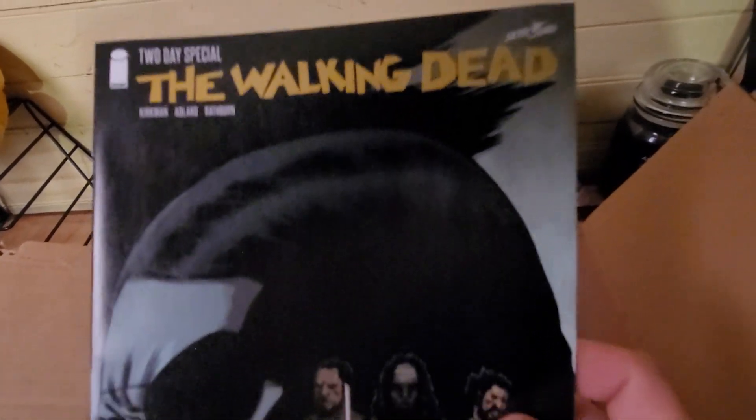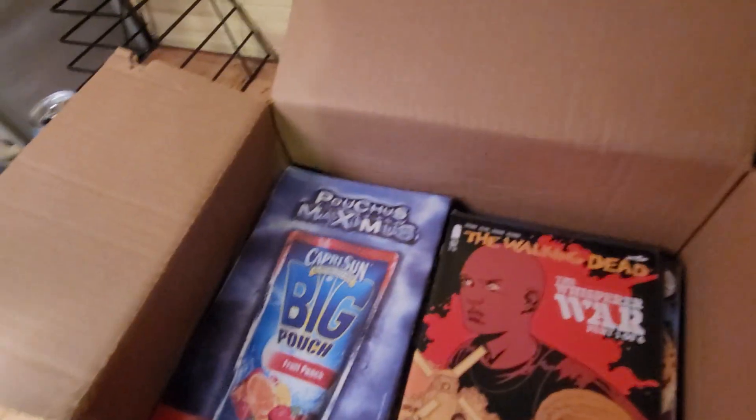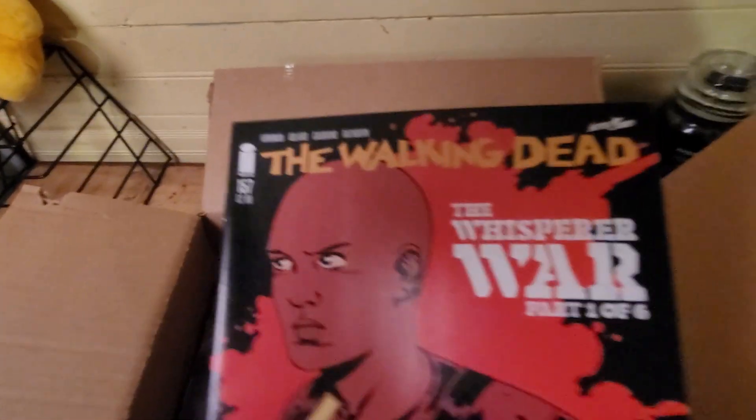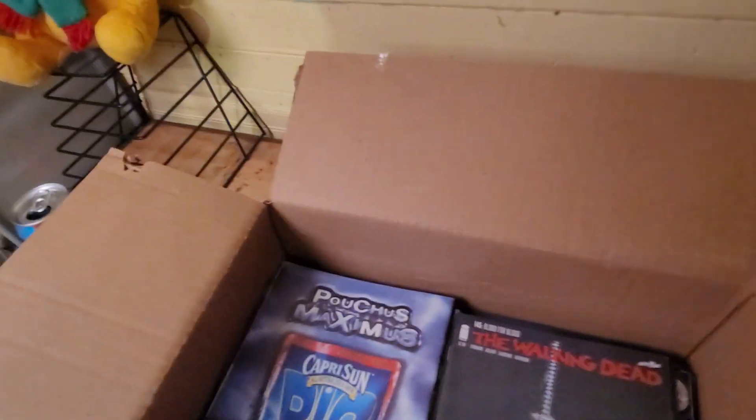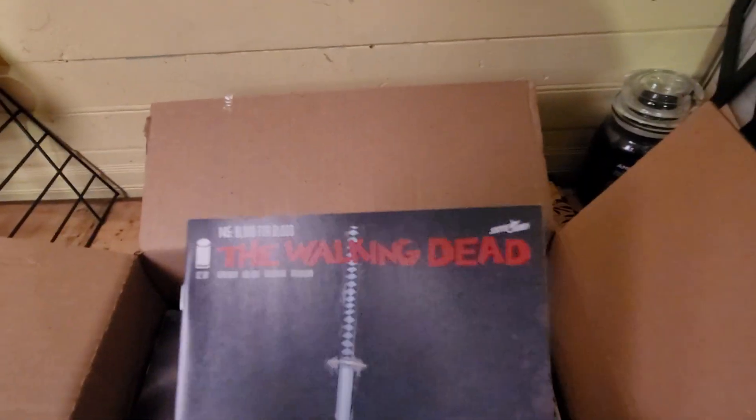Walking Dead — I don't know, I've seen a few episodes of the show but I have never read any of the comic books. Another Walking Dead. Walking Dead.